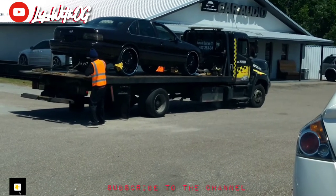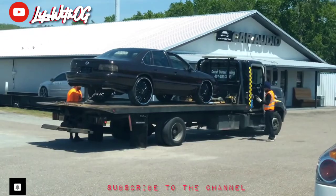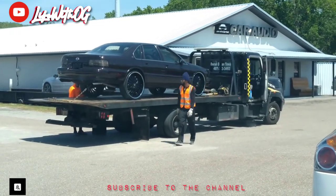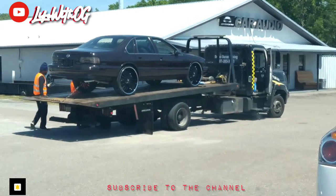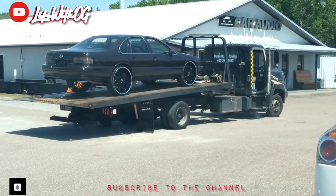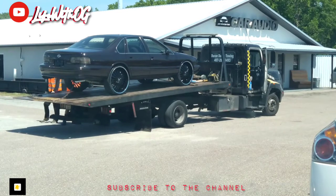Make sure y'all subscribe to the channel and hit those post notifications. Got that '96 Impala, man — that thing is so clean. Someone's about to be taking delivery. It's a '96 Impala sitting on them 32 Lexanis with the chrome lips. It doesn't get any better than that, y'all. Y'all gotta step your game up.